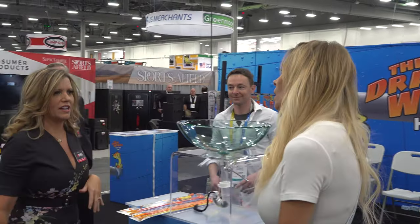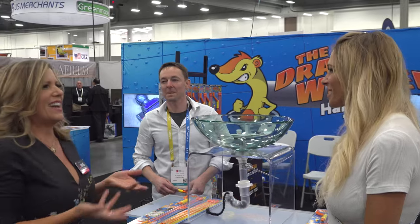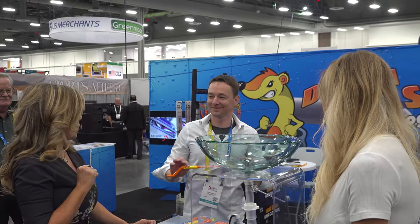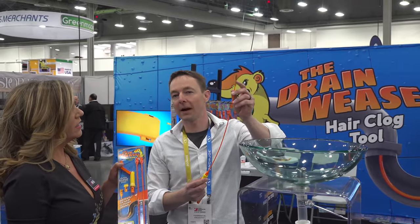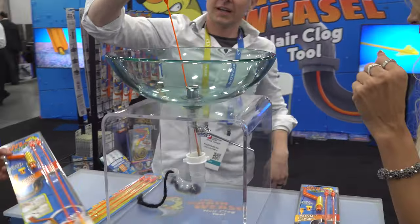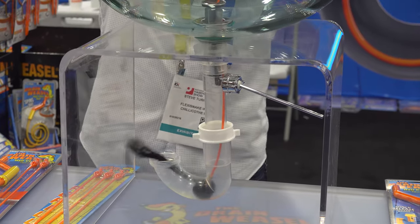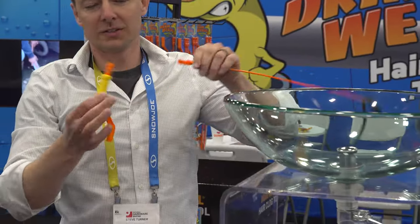Do you get hair stuck in your drain? I put liquid plumber or Drano and it lasts for about a month, then it's clogged again. So Steve from Drain Weasel, tell us about it. 'This is the Drain Weasel — we patented the use. It's almost like a micro hook. It's real thin so it slides in the drain, you don't have to take anything apart. If you touch any hair fibers you just spin it around.' That is so awesome — and it's pretty gross, but so easy. Snap in and out of the handle — I love it.